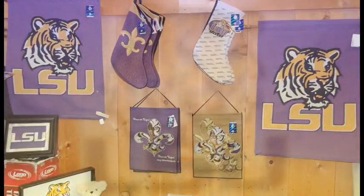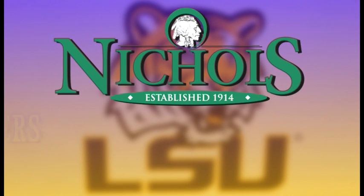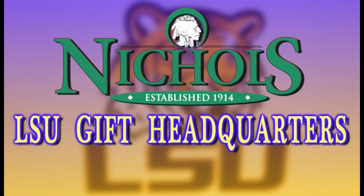When it comes to purple and gold, you really need to plan a visit to your local Nichols store today. Nichols is your LSU Tiger headquarters for gifts and accessories.